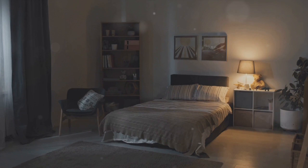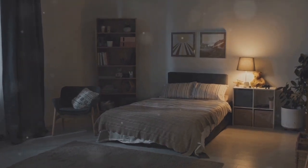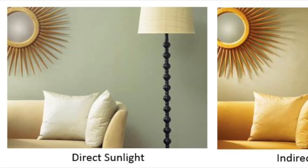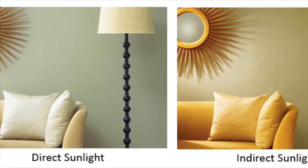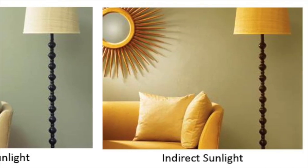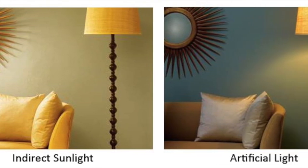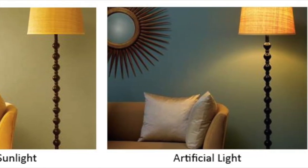Lighting is another essential factor. Consider how much natural light the room gets during the day and the kind of artificial light you use at night. The same colour can look dramatically different under various lighting conditions. A shade that looks cheerful in bright sunlight might appear dull under soft, warm indoor lights.